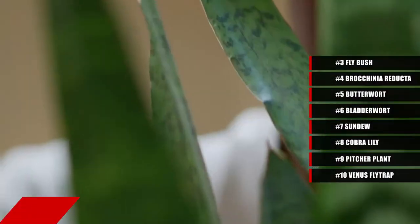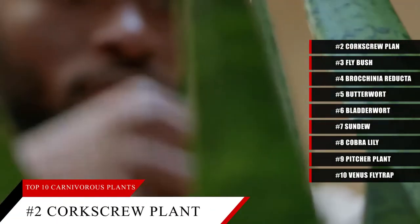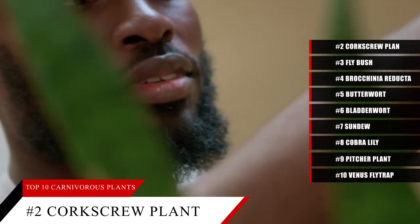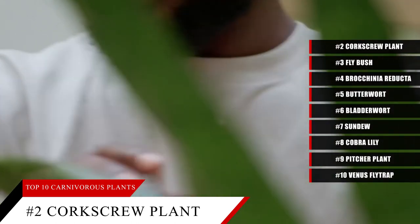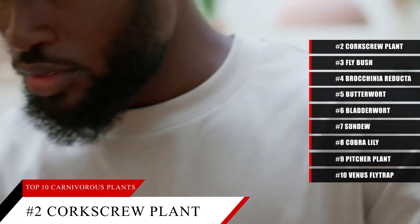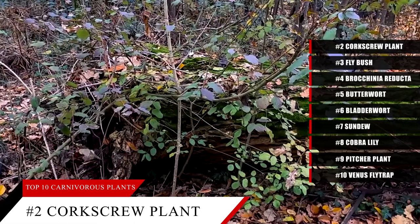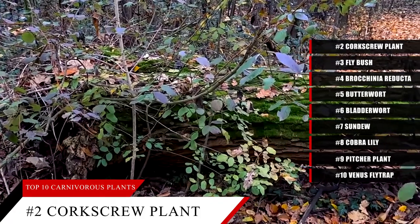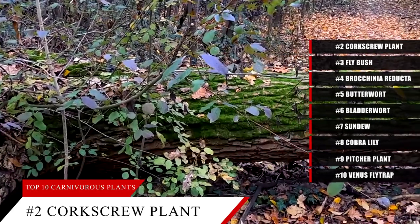Number two, one of our most unique looking plants is the corkscrew plant. This carnivorous plant doesn't target insects — instead, it eats microscopic organisms, including protozoans. Rather than attracting its prey above ground, it has specialized leaves growing from under the soil, as well as above-ground leaves which photosynthesize light. It is most commonly found in semi-aquatic regions of South and Central America, such as Madagascar and Zambia.